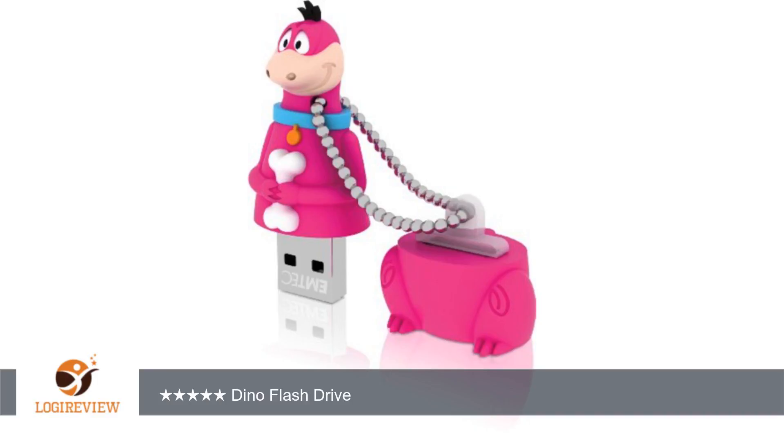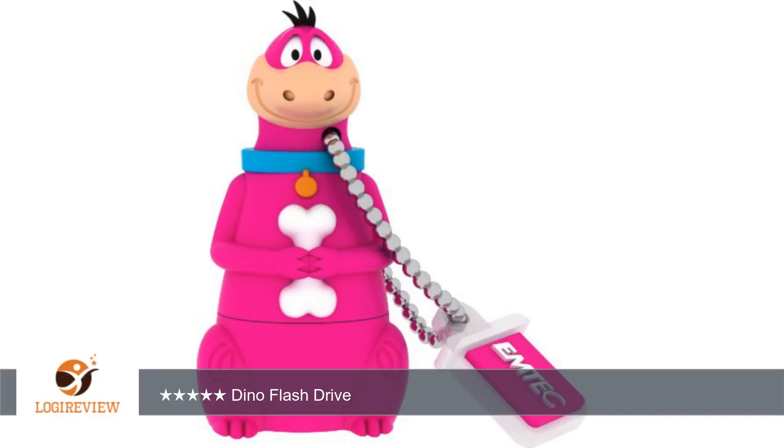A customer wrote: This Dino flash drive is really cute. It is kind of unusual and that's why I bought it. Great little Dino 8GB flash drive. It looks just like the picture and is very well made. 5 stars. Purple and cute.